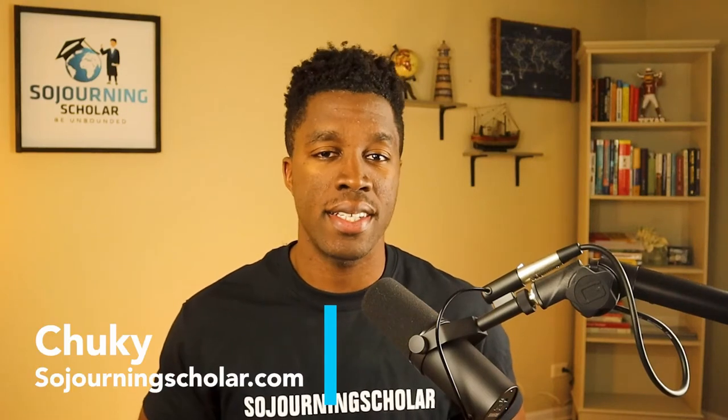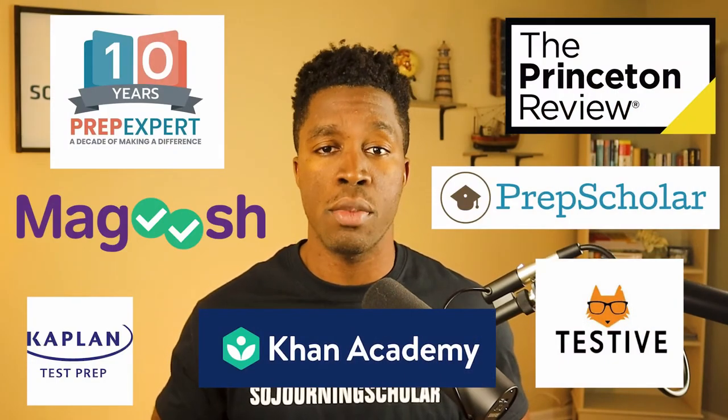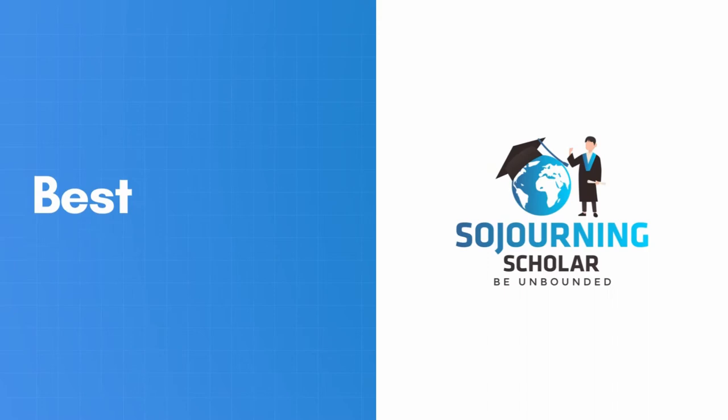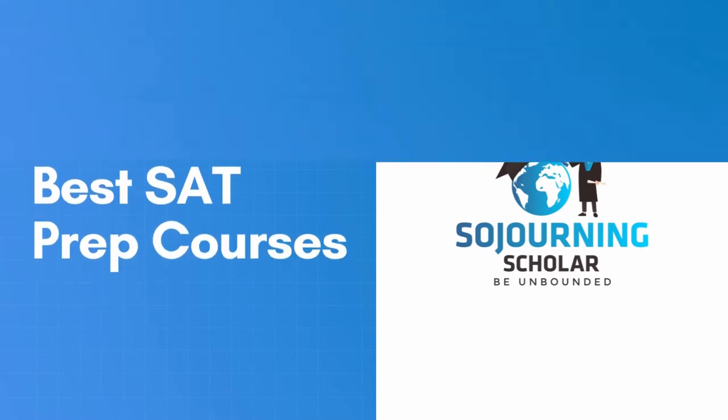Hey, it's Chucky here from SojournersScholar.com. To help you find the best SAT prep course for the needs of your student, we've purchased and spent months thoroughly reviewing seven SAT prep courses on the market. So if your student is beginning their SAT prep journey or needs a refresher SAT course, you will get to know the best courses and classes that can help them get the desired SAT score. So without any further ado, let's get started.